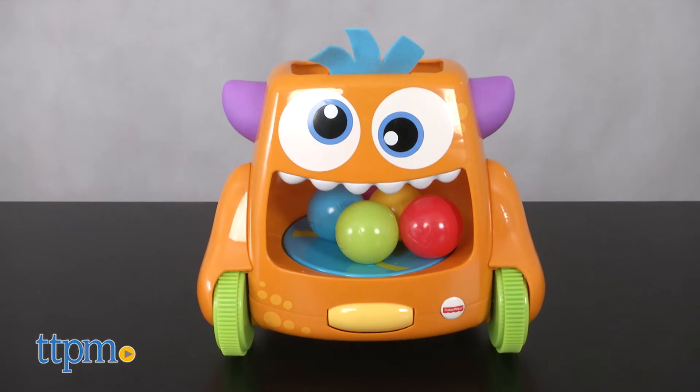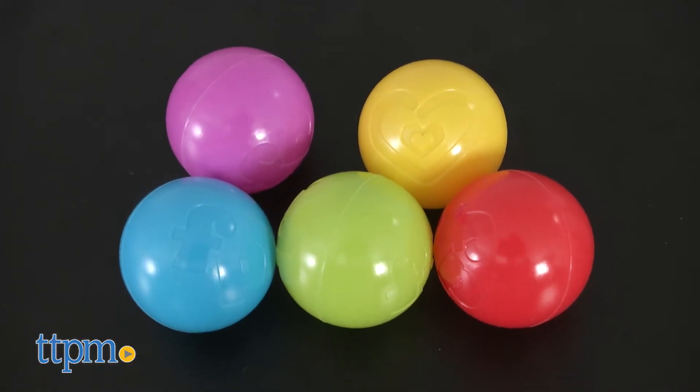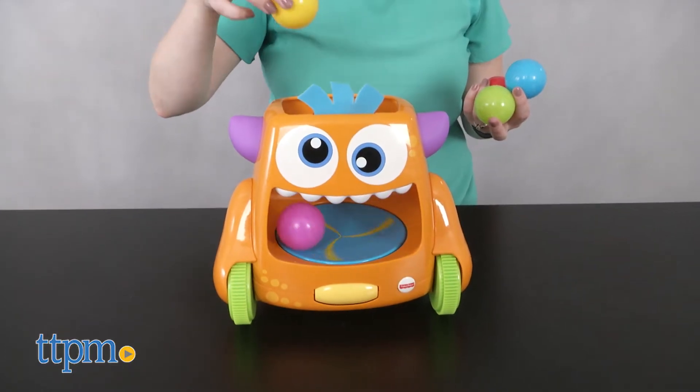It's essentially an orange toy monster on wheels that spins around and spits out five colorful plastic balls. The toy can be played with in two ways to accommodate kids from nine months to 36 months.